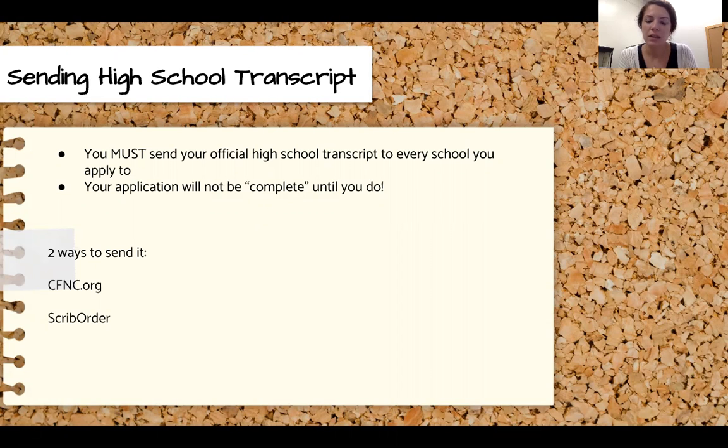After you submit an application you'll be prompted to create a portal usually, and on there they will have reminders that you still need to send in your official high school transcript. This is a really important step and there are actually two ways you can send it.